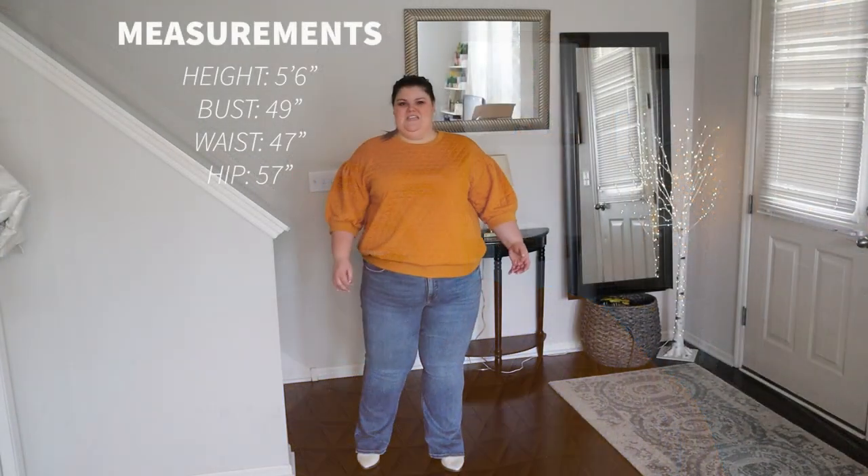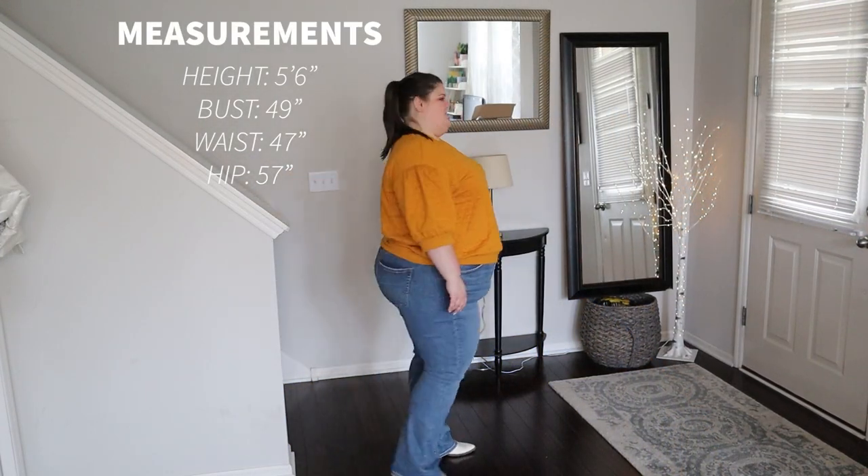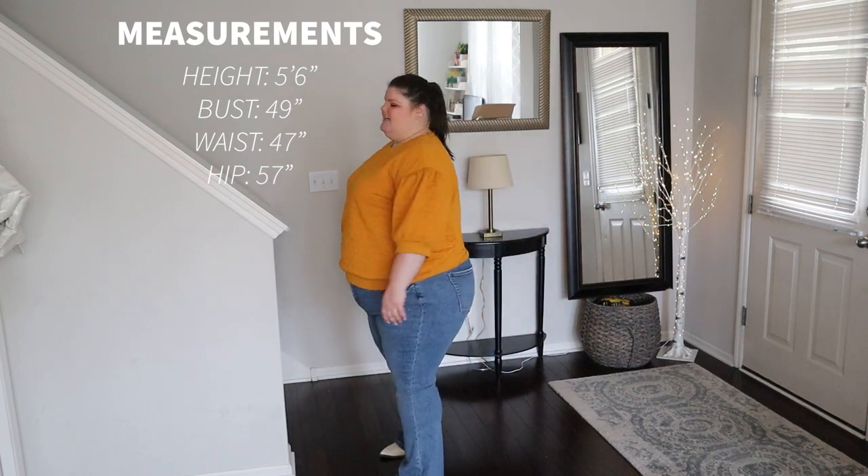As a reminder, here are my measurements. I am 5'6", I wear about a size 22, and I'm straight from the front but curvy from the side — so a curvy rectangle.